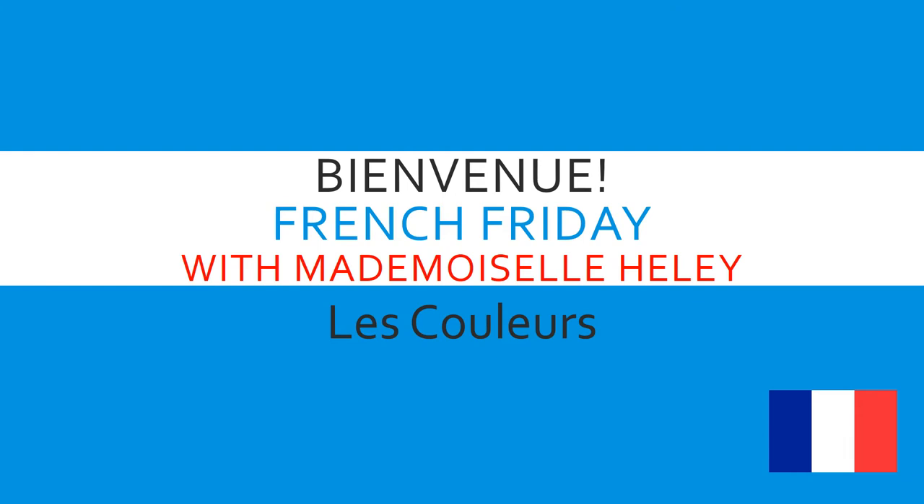Bienvenue and welcome to French Friday with Mademoiselle Healy. Aujourd'hui, today, we'll be learning about les couleurs.